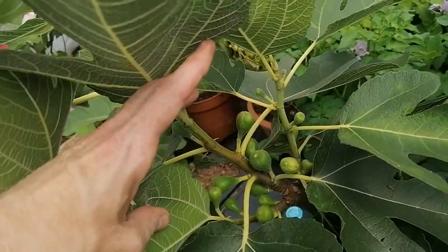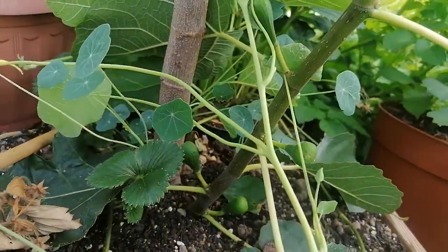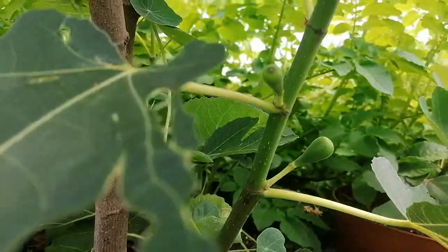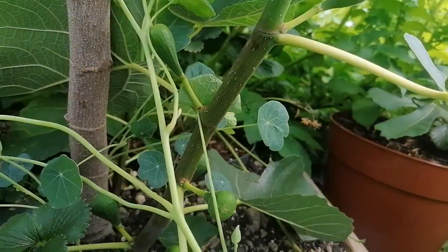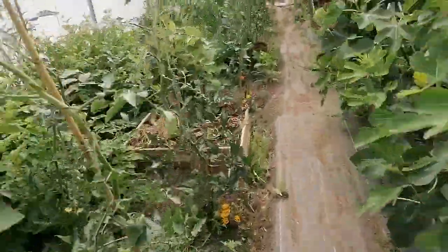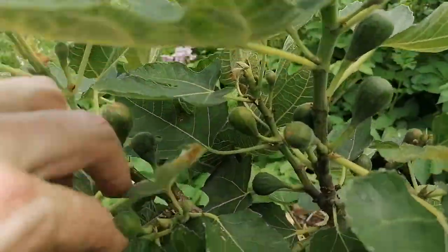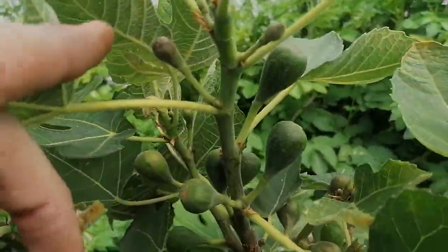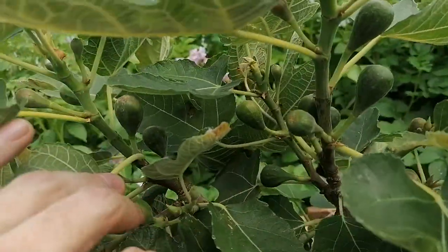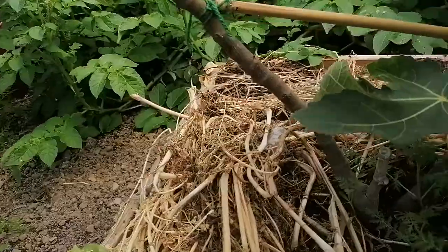Even the sucker it sent up from the base — which typically doesn't produce any figs for me — is producing figs, and it's producing figs at every single node. Another variety that is just the same is Improved Celeste, and they're both just very precocious — the most precocious varieties I've ever had. Every single node has a fig, even on the sucker as well.